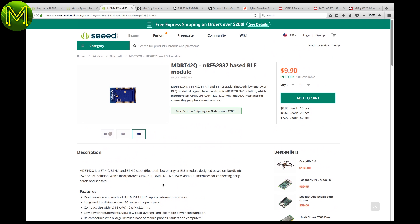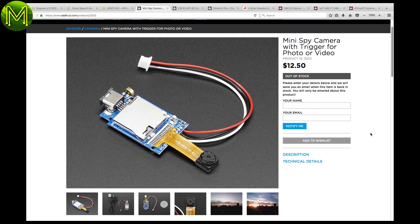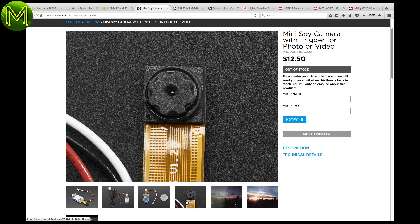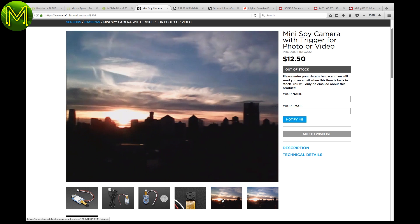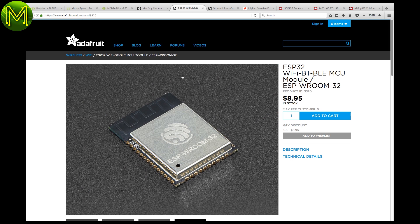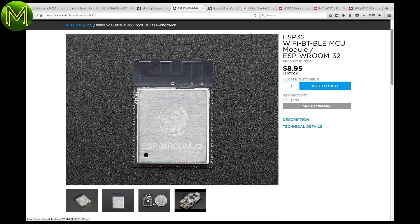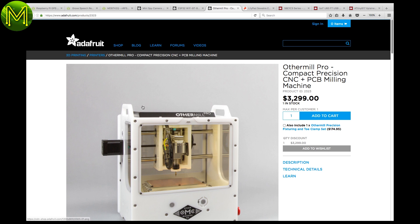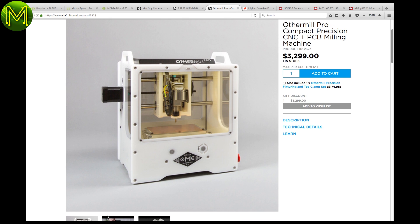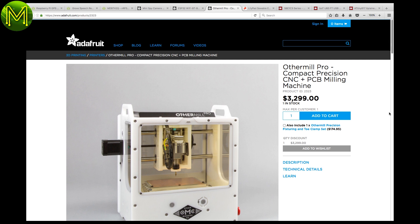The Mini Spy camera over at Adafruit is a simple and cheap module capable of taking low-res videos and photos. Control is via a 1Y interface, and files are stored on an onboard SD card. Adafruit seem to have plenty of the new ESP32s in stock — grab a couple while they're available. And if you have plenty of money, just get yourself an Other Mill Pro, which can mill almost anything you want.